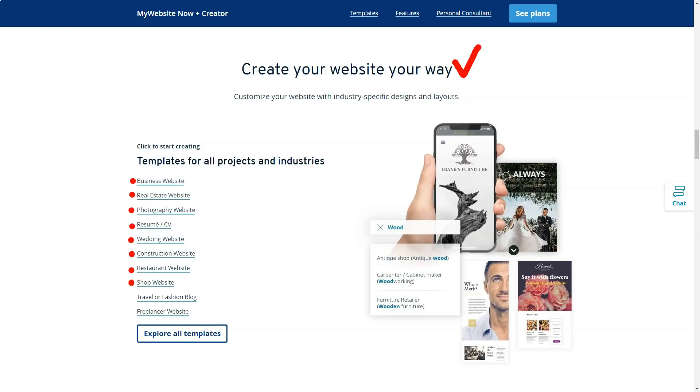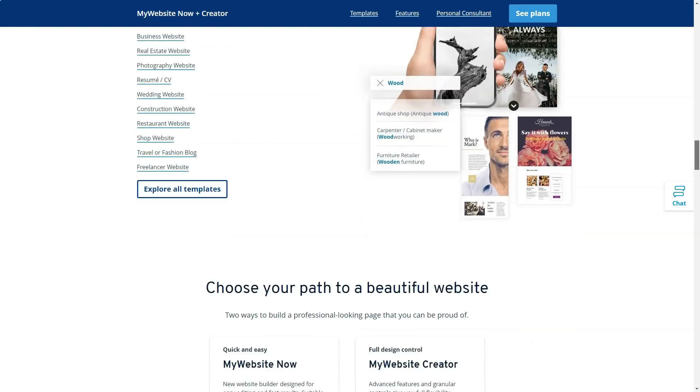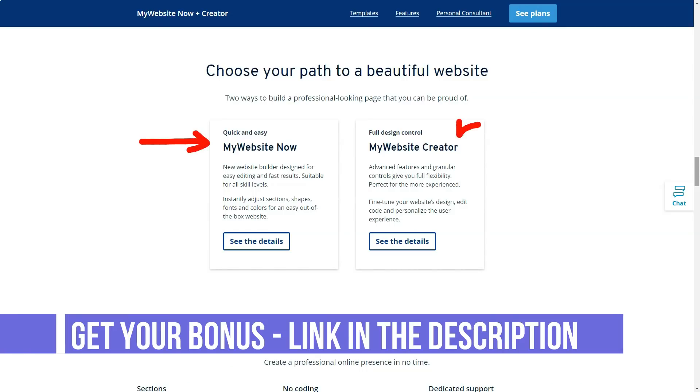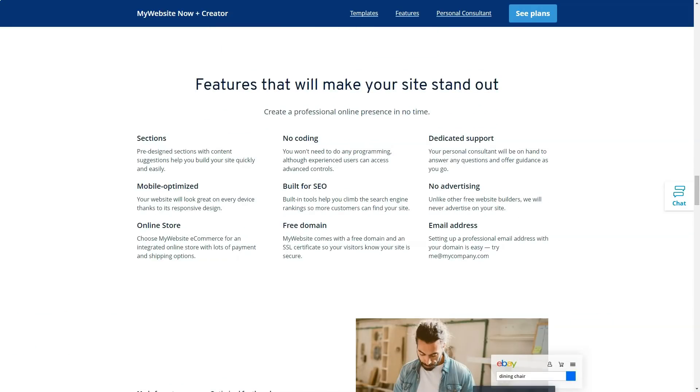All 1&1 IONOS plans include a generous starter offer that dramatically lowers your monthly rate for the first 6 or 12 months. But be sure to remember that after this startup period, you will see a dramatic increase in the cost of your subscription.